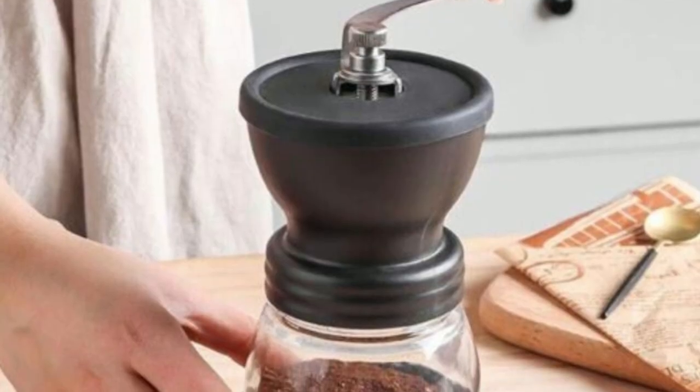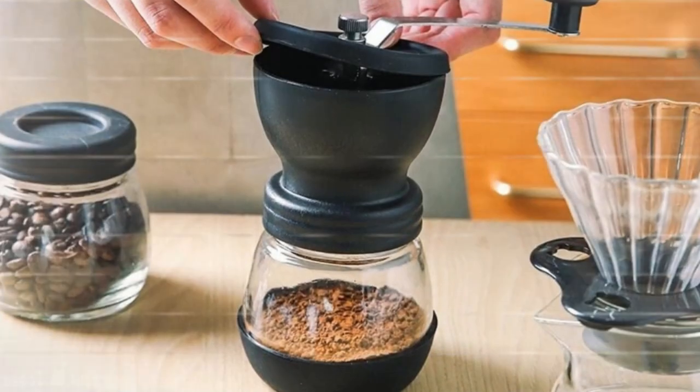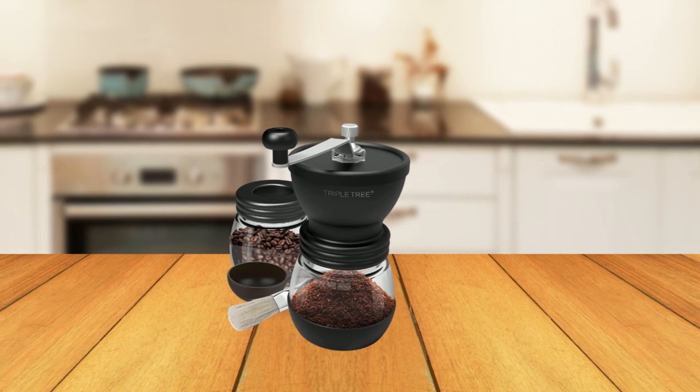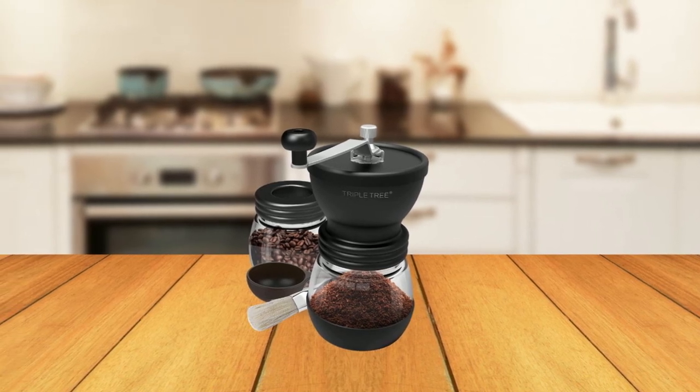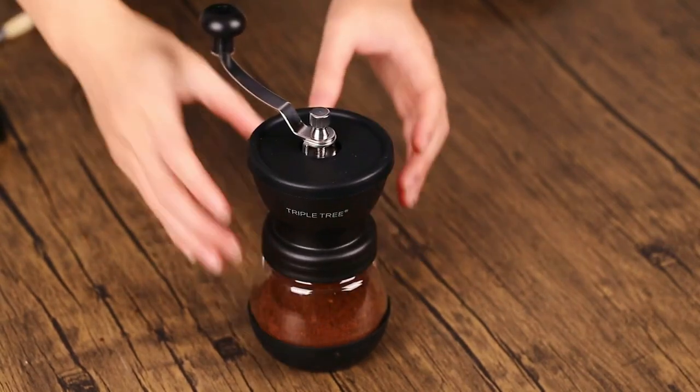Hand grinding coffee is a unique experience that offers all the flavor and richness that coffee lovers crave. The Triple Tree Coffee Grinder allows you to grind the right amount before brewing, ensuring that you get the freshest and most delicious coffee possible. The ceramic core grinding is a standout feature, as it keeps the pure taste of your coffee intact.